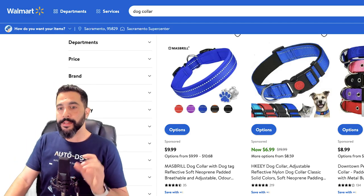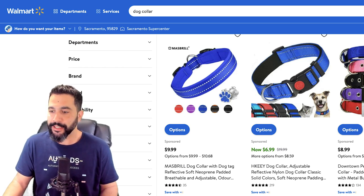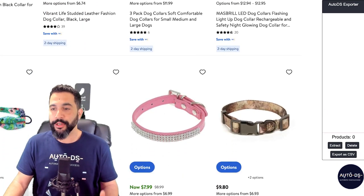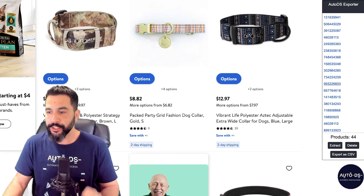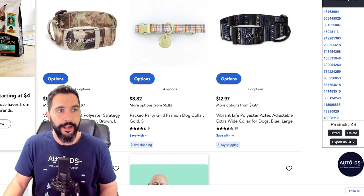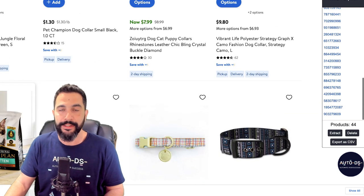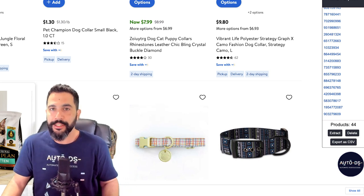Not only that — let's say this dog collar is selling really well on my dropshipping store. I can click the AutoDS extension while on the search page with all these dog collars and click 'extract.' The 44 products from this page got extracted into the extension. I can click 'export as CSV,' download the file, go to AutoDS, click add products, choose multiple products, and upload the CSV. That way I can import tens to hundreds or even thousands of products at once in just a few clicks.